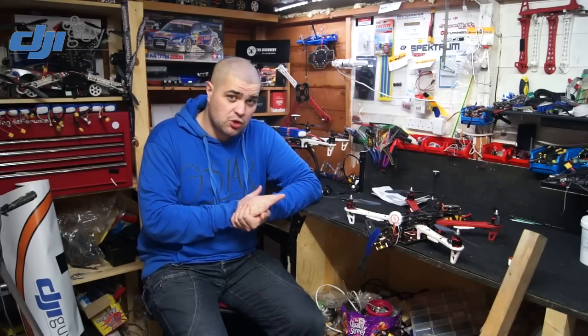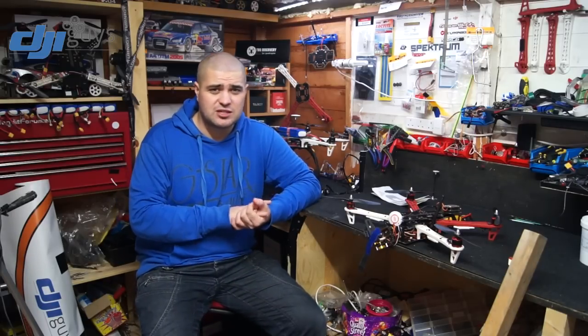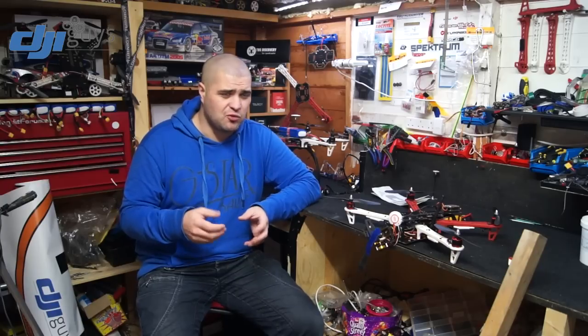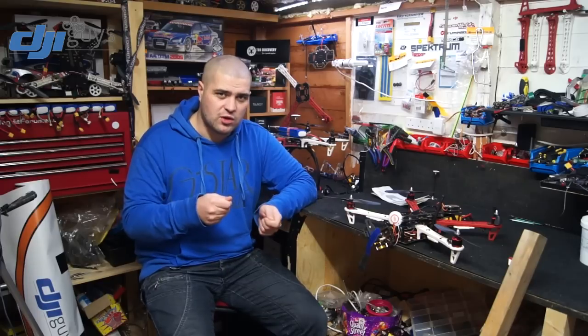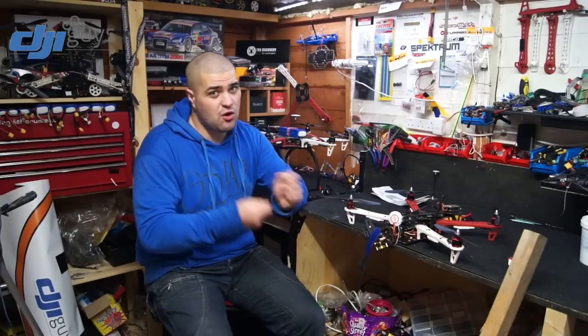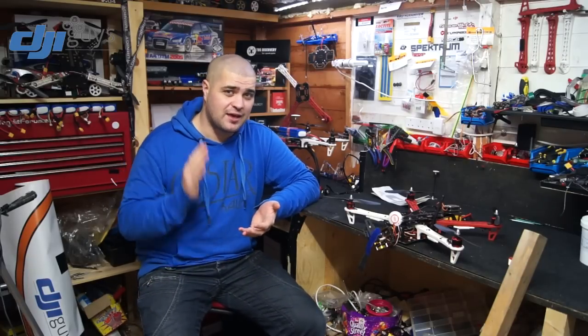Obviously the Phantom 2 has come out. Unfortunately I can't afford one at the moment, so I haven't been able to give a lot of tech support. A lot of people are asking me questions about it, and if I haven't actually got one I don't want to give support in case I get something wrong. Everyone can read a manual, but it's always good to have the quadcopter and work on it yourself so I can physically show you on camera what to do.